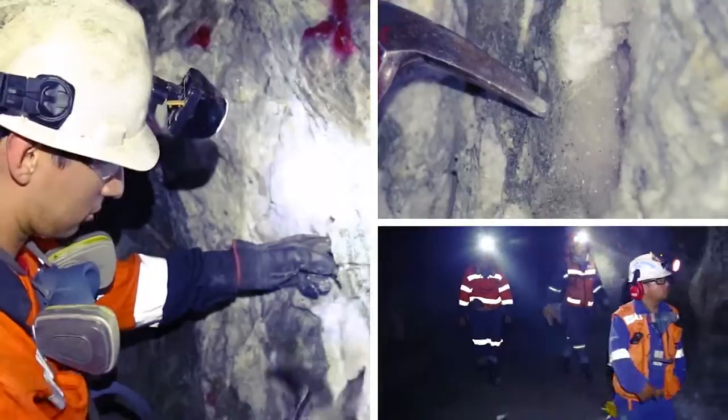The key to turning around an operation is finding new mineral so that you can increase production, get better grades, get better stopes with wider zones, and with that you can then invest money in the plant.